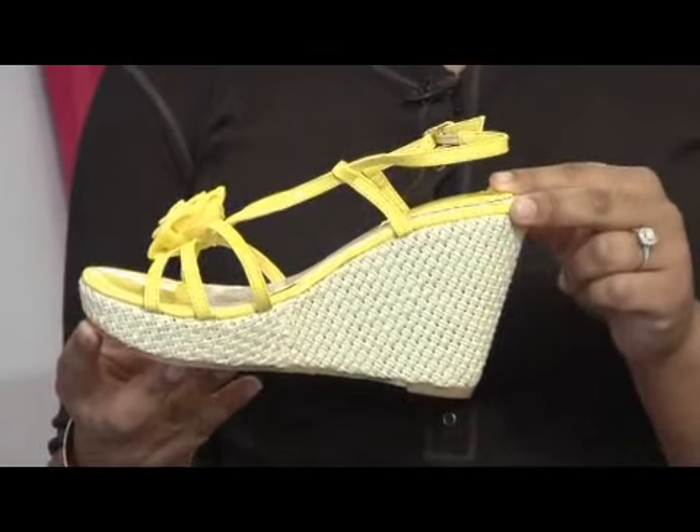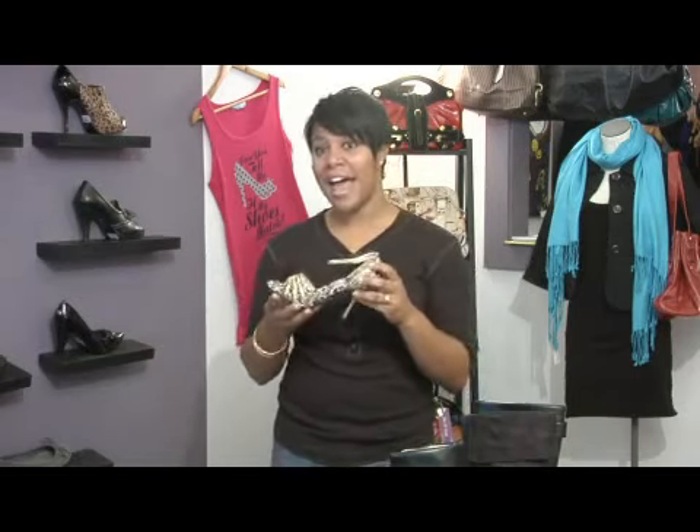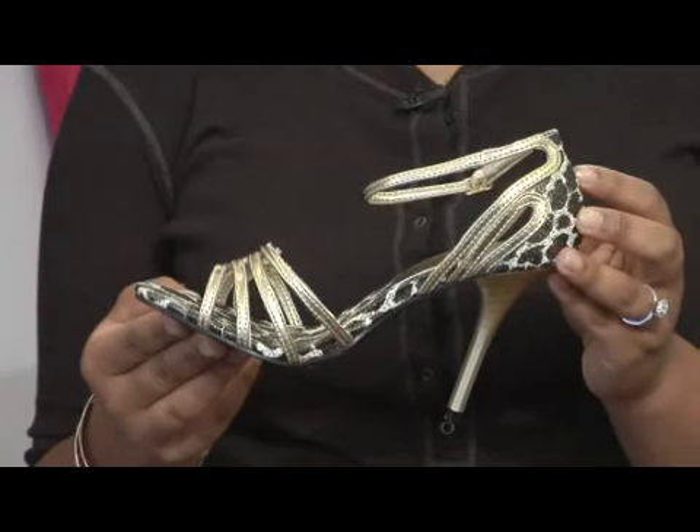If you're looking for height, I would suggest buying a shoe that is a wedge. A wedge gives you the option to have height but is a little bit more comfortable than if you wear a stiletto shoe that doesn't have any platform to stable out your foot.